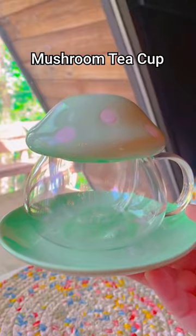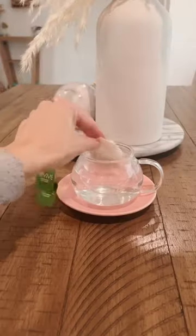This is an adorable mushroom teacup. Remove the strainer after the tea soaks and serve it in the same cup, leaf free.